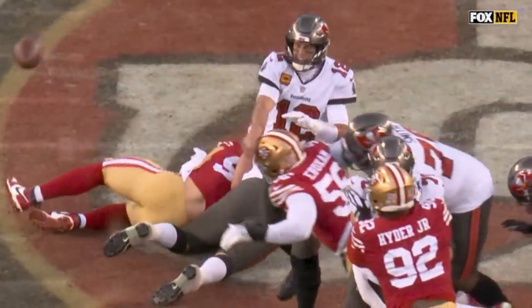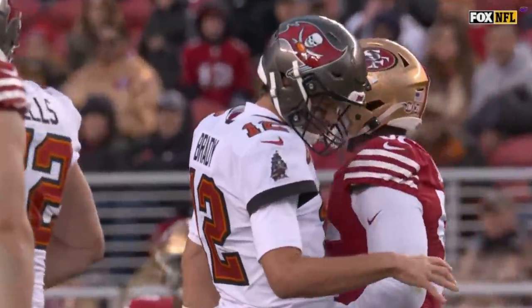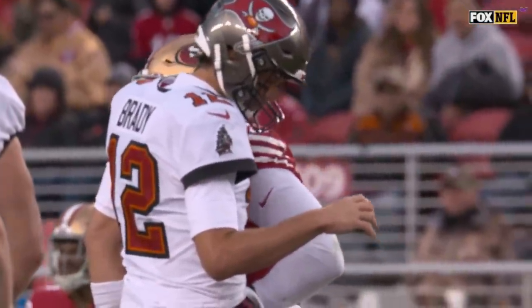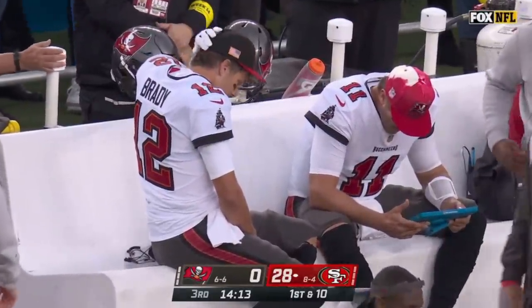We showed you the play earlier — Ebukam comes in and he hits his hand hard. It's hard to know how much that affected that next pass on the ensuing play, but it clearly got away from him.